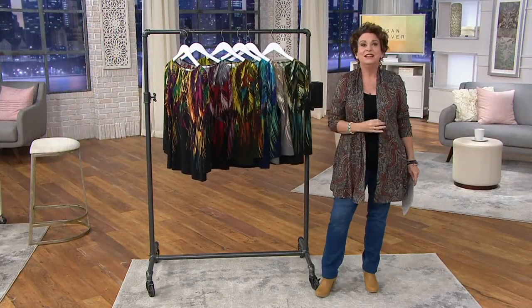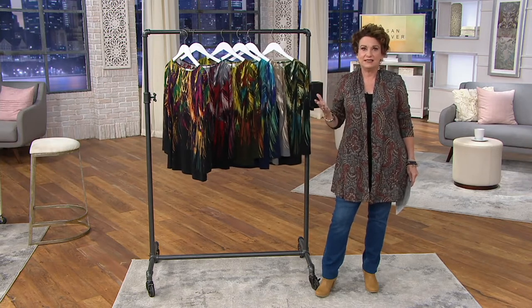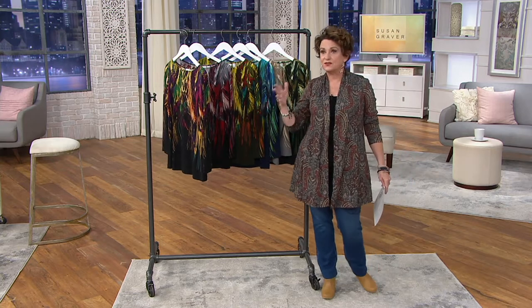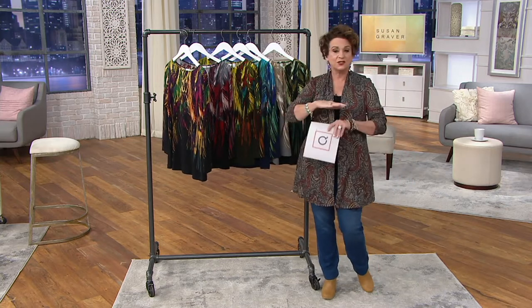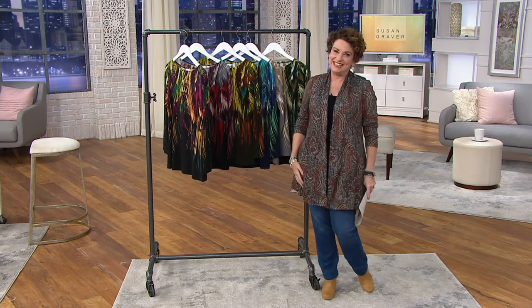You've got 30 days to love it or return it. How great is it that our QVC designers go from extra-extra small all the way to 3X, 2X, large, and extra large? We have a size for everybody in our designer line, and that's what Susan Graver is.